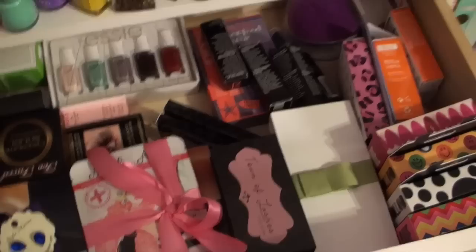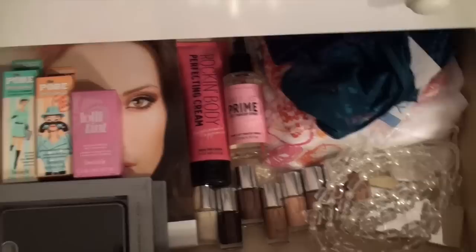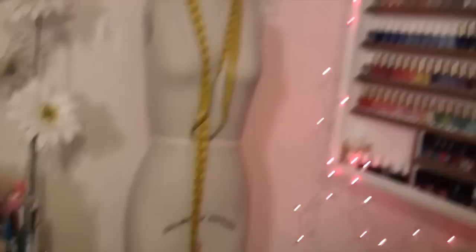In this drawer I have new products I just received. I don't want to lose track of what people send me so I keep them all here. This Lolly Tint from Benefit is awesome — it makes your face look so nicely flushed.